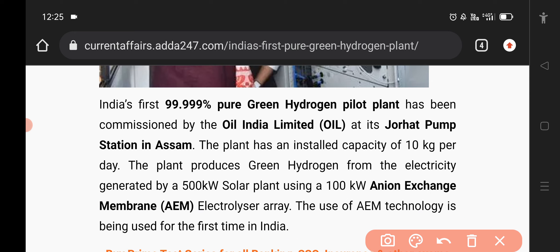This is the technology that you need to use in India. This is the Anion Exchange Membrane.